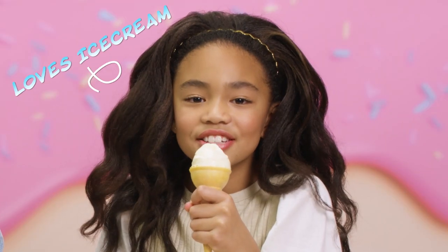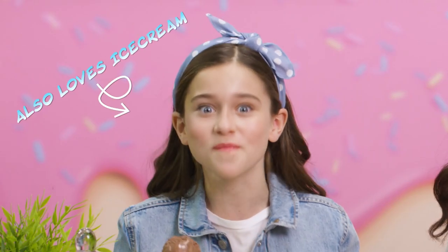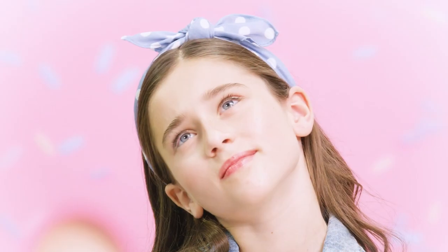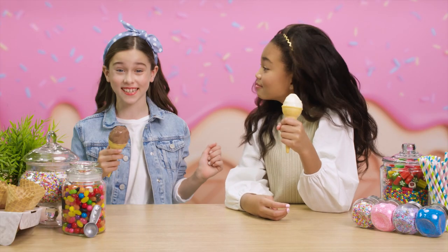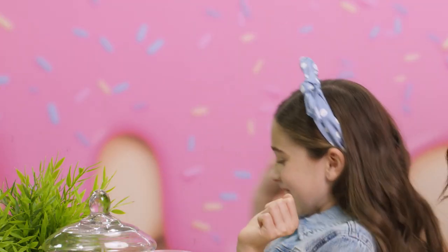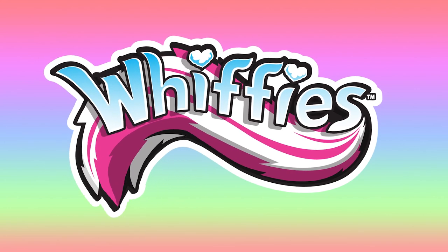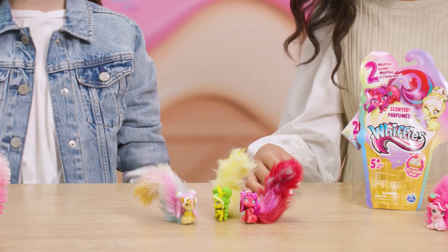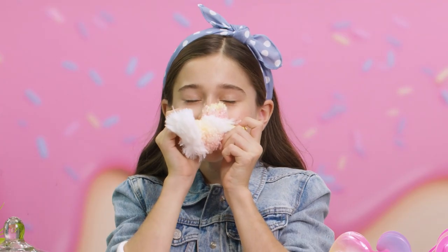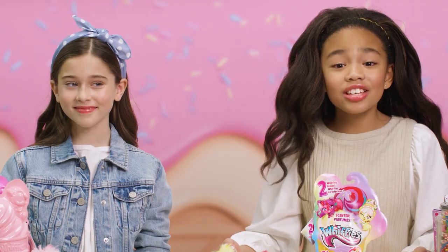I just love ice cream. Yeah, it's like super yummy. And it smells super yummy too. Why does that ring a bell? Phoebe, we're supposed to be talking about Whiffies. So you might be asking, what even are Whiffies? Whiffies are sassy scented animals with fluffy fragrant tails, and they smell like delicious ice cream.